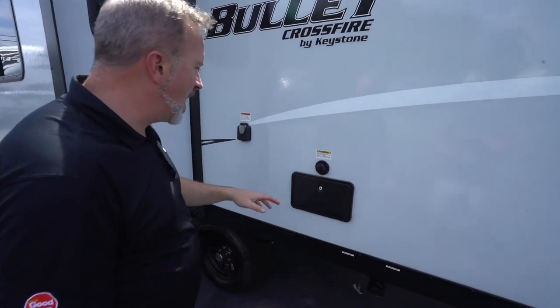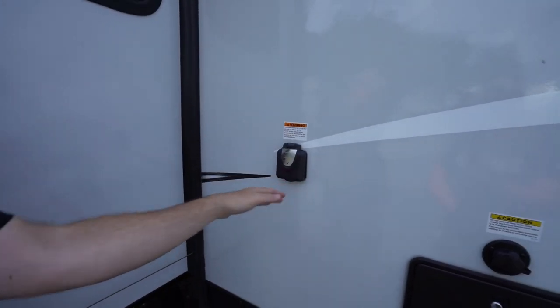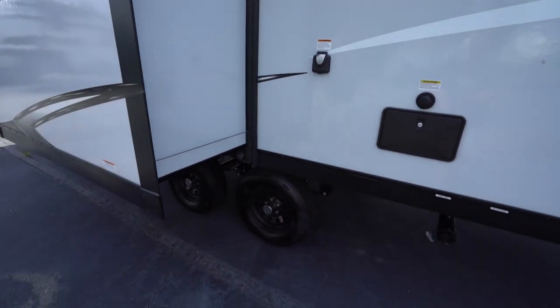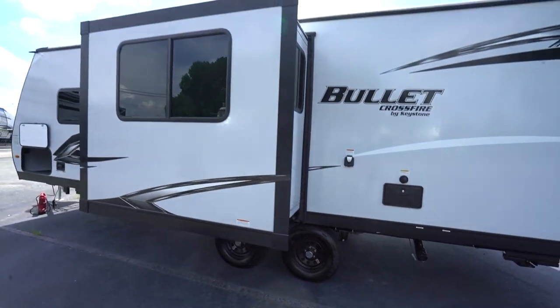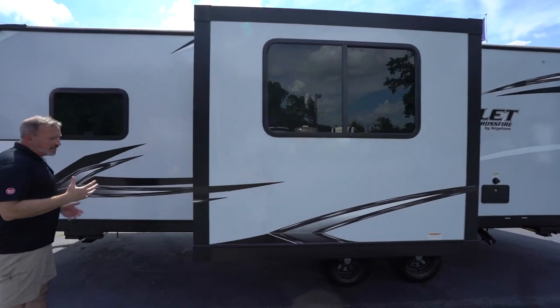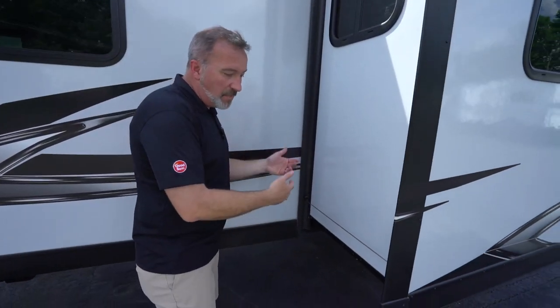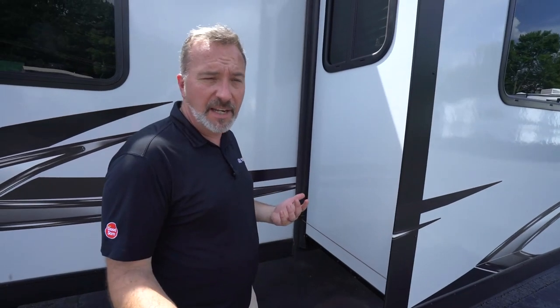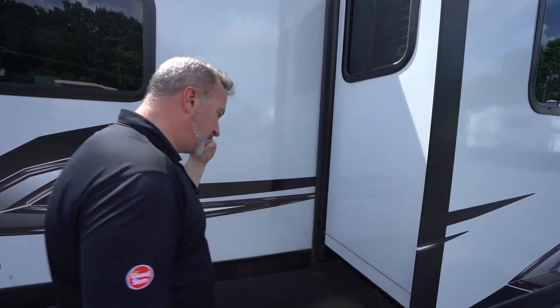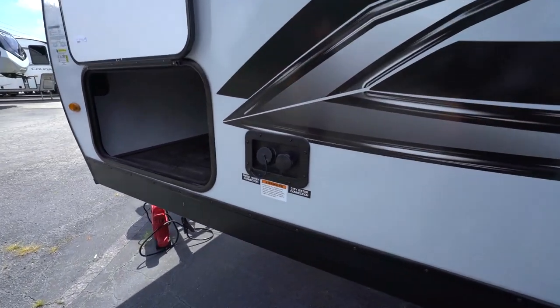External shower with hot and cold, black tank flush, and a 30-amp plug. Keystone's TrueFit slides are kind of a calling card for Keystone — they make the slides to truly fit the space they're in to minimize components when moving the slide in and out. When you minimize components, you minimize stuff that can break, which helps keep you RVing and not servicing all the time.